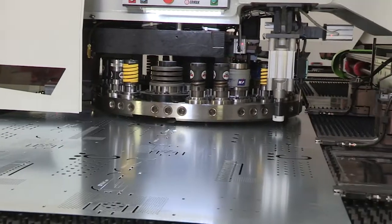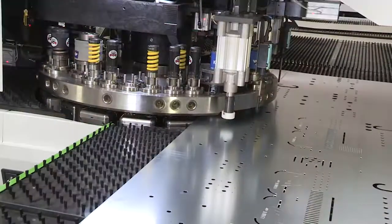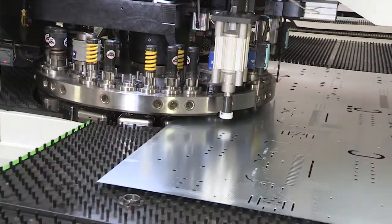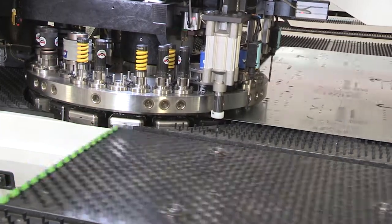With its low noise emission, the environment-friendly Ermaksan servo drive punch press maximizes your profitability through minimized maintenance and energy consumption costs.